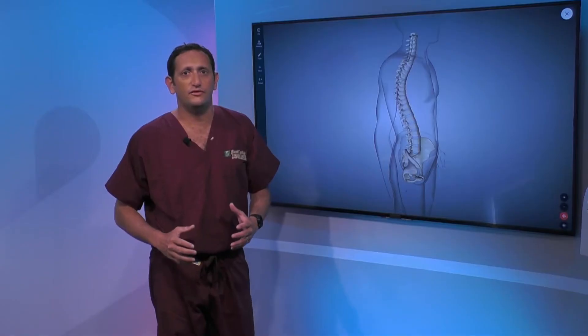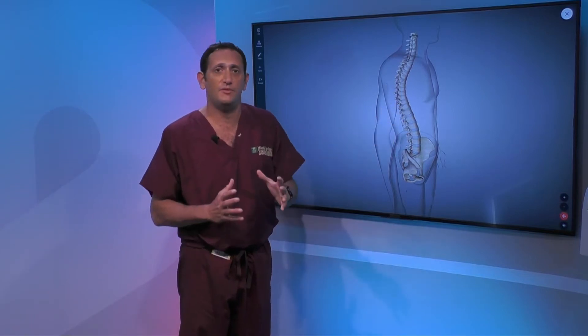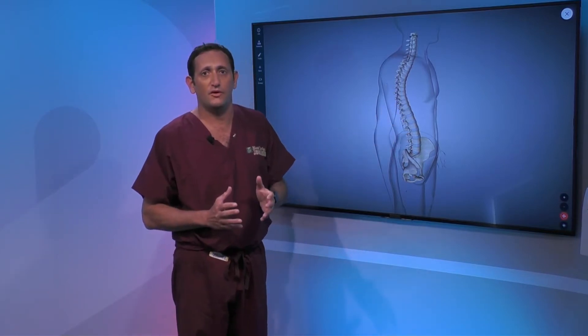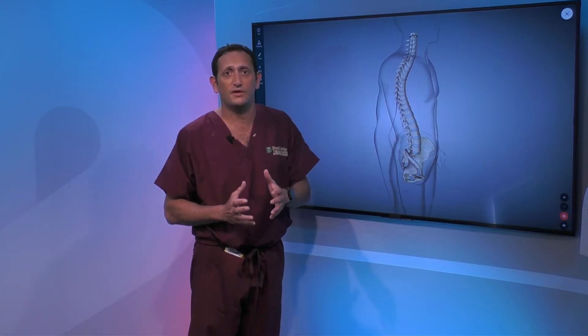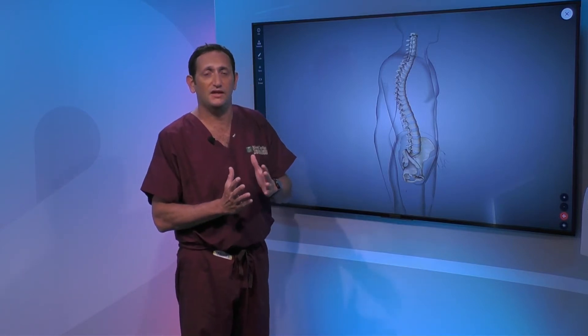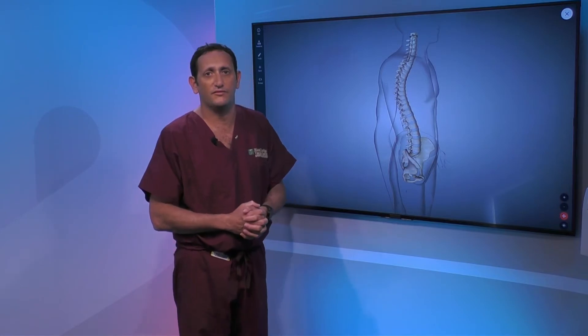Is kyphosis common with compression fractures? Yes, it's really common, especially in the thoracolumbar junction region. When there's significant loss of height, that's where treatment comes in — there are types of vertebral augmentation where we can actually restore some of that height, decrease the wedge angle, and if done in the acute setting, it can help with the kyphosis.